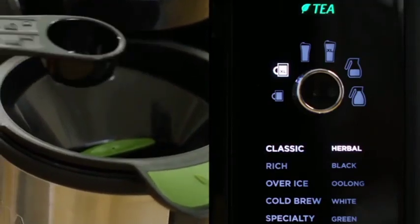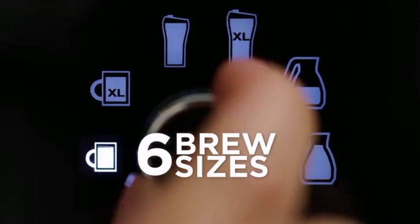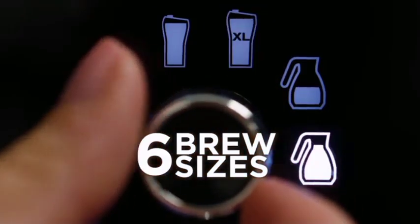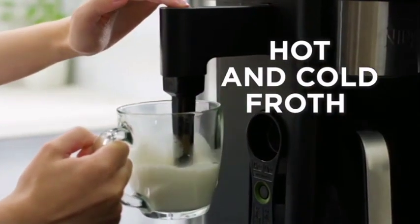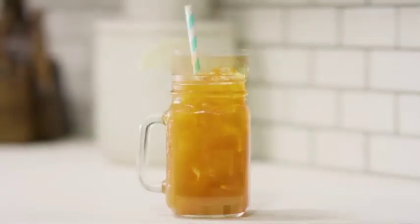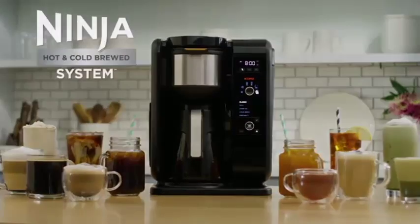The Ninja Hot and Cold Brewed System also comes equipped with a smart basket recognition system, ensuring that the correct brew basket is used for the beverage you want to make. Whether you're a coffee or tea drinker, the Ninja Hot and Cold Brewed System is the perfect addition to your kitchen.